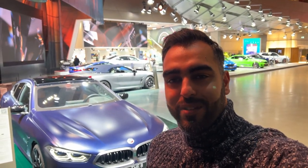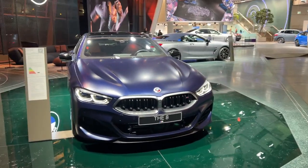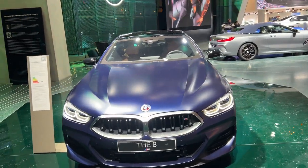Hi, my name is Ali. I'm at the BMW Welt and I'm going to show you around some of the fantastic cars they have on display. I hope you enjoy. I usually come here every year or so.